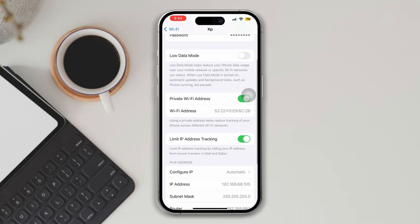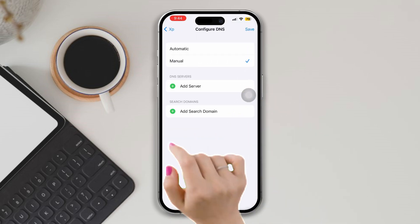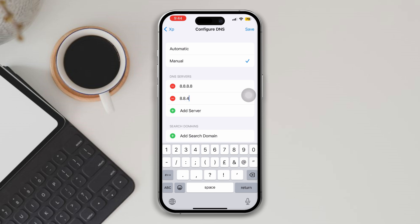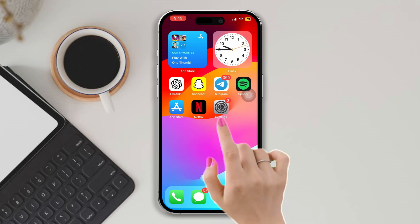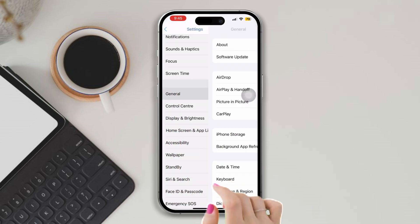Solution 3: Change DNS for your Wi-Fi. Open Settings, tap Wi-Fi, tap the 'i' icon, scroll down, and tap 'Configure DNS'. Select Manual and add a new Google DNS. Enter 8.8.8.8, then add 8.8.4.4. Tap Save, then check if your Wi-Fi issue is resolved.